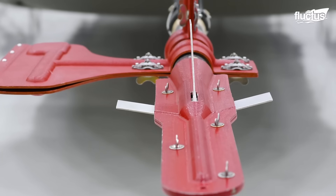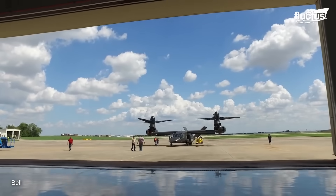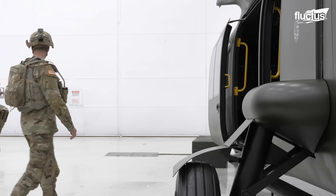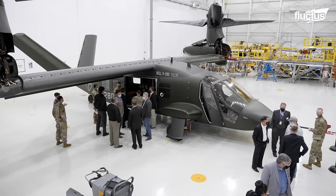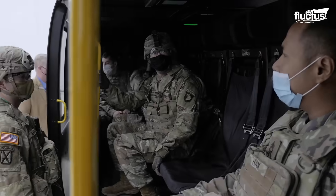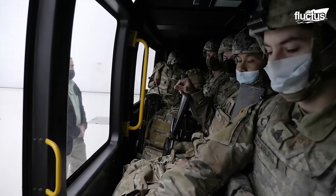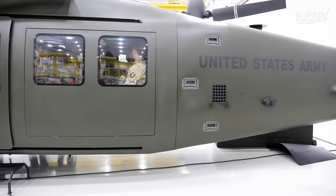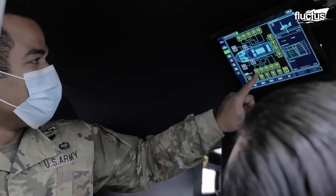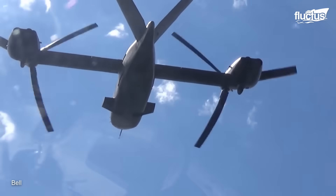As of the early 2020s, the V-280 was still in development. To ensure that the company delivers the best possible platform for U.S. soldiers, Bell has invited troops from the 101st Airborne Division to see the design and provide direct feedback. These soldiers were given a chance to explore the cabin, sit in the seats, and assess the various functionalities of the new aircraft. By incorporating this feedback on all levels, Bell can create a platform that's easier to fly, easier to fix, and that actively saves the U.S. military time and money.